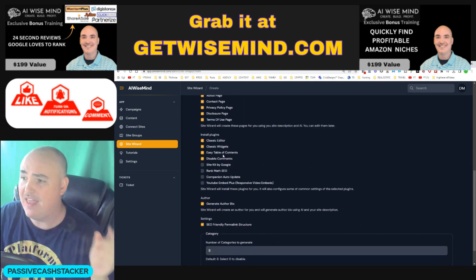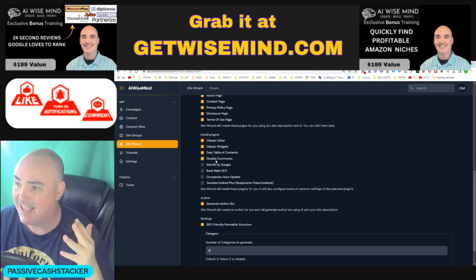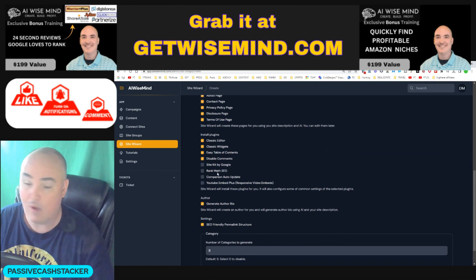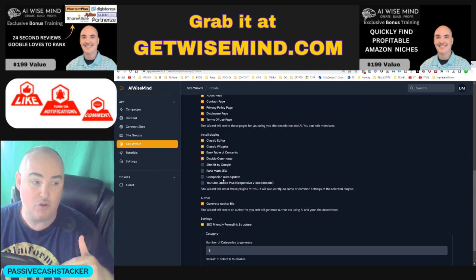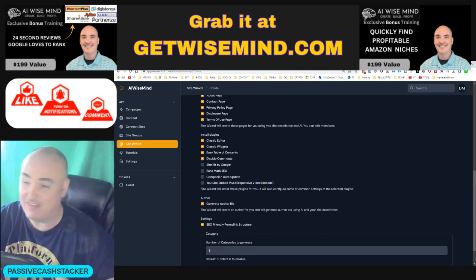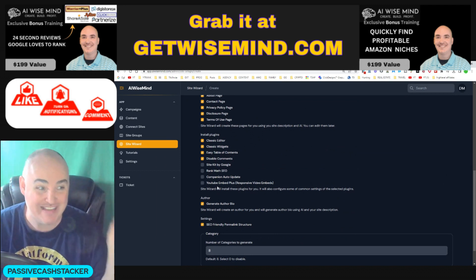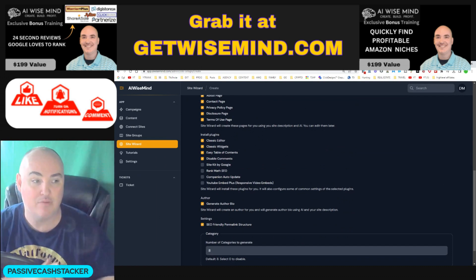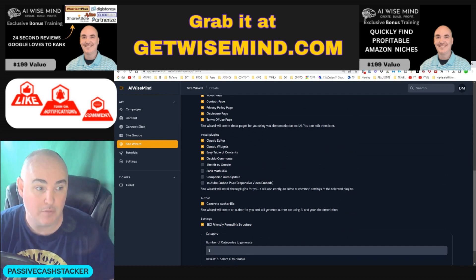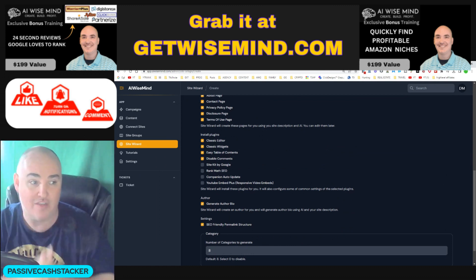You can also set up the classic editor, classic widgets, easy table of contents, disabled comments, Site Kit by Google, Rank Math SEO. It will also do companion auto-updates so it will auto-update all incoming content, plus YouTube Embed Plus. You want to install that one because it's going to allow you to index all of your posts and make sure they are working on tablets and phones.